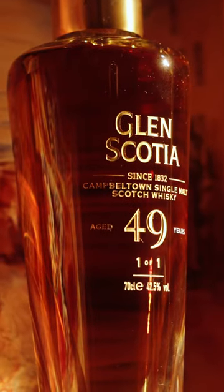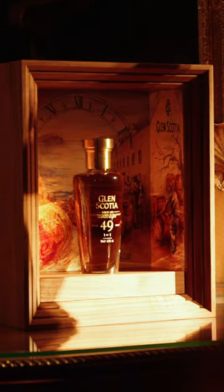Loch Lomond Group has donated two lots this year, and we have one from Glen Scotia. It is a 49-year-old, which is the oldest bottling we've released to date, and we have undertaken the bottling — critically as one of one — in collaboration with our Artist-in-Residence, Alice Angus.